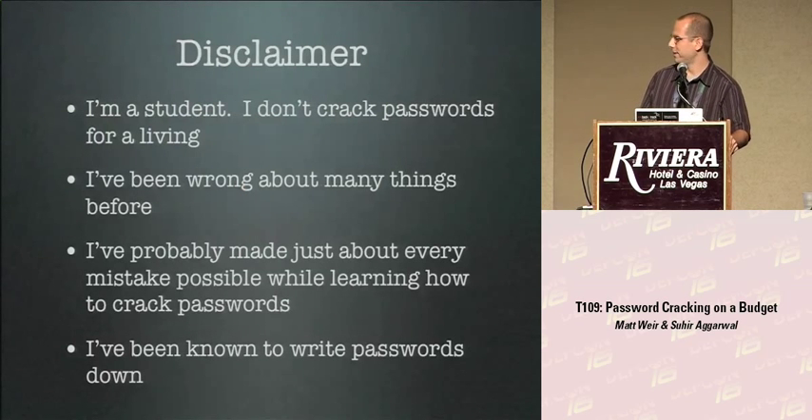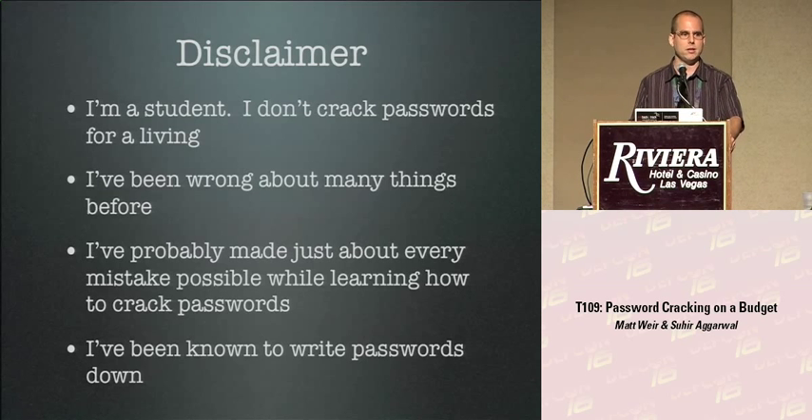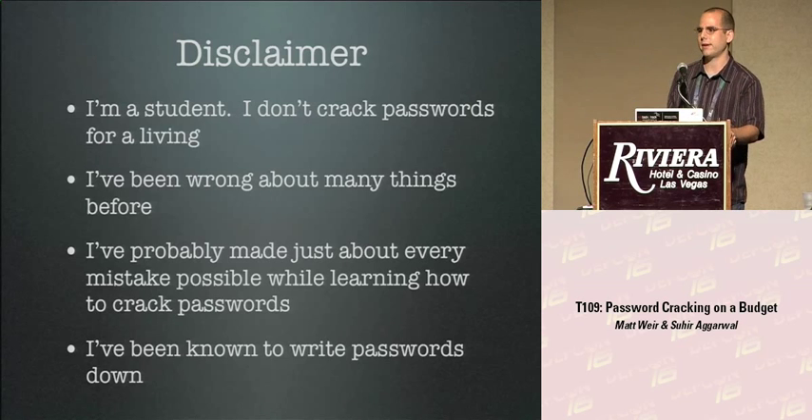I'd like to give a disclaimer before my talk. I'm a student, and I crack passwords in a research setting. We're not getting hard drives and encrypted files — instead we're cracking big password lists. Some of the tools we use may be a little different than what you'd use in real life, but hopefully the techniques are fairly similar. I'll freely admit I've been wrong about many things. A lot of what we've been doing feels like reinventing the wheel, because password cracking isn't well documented.